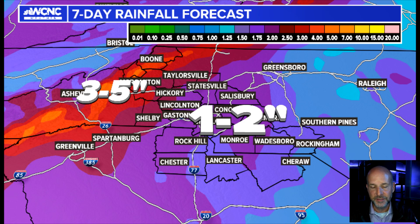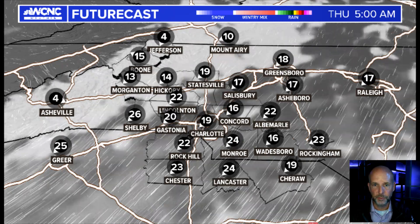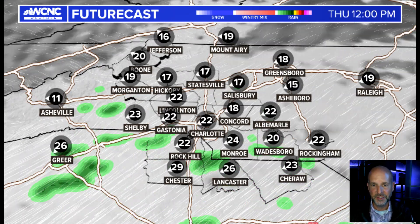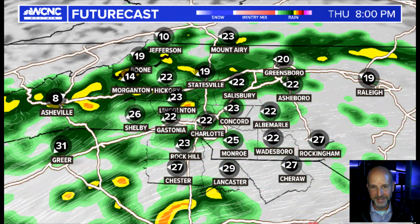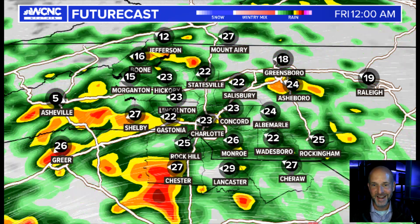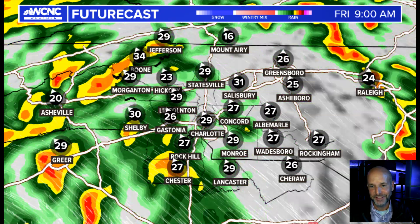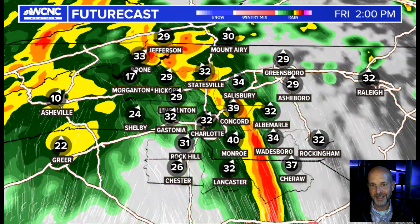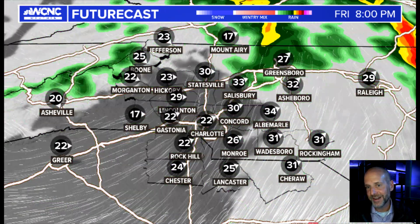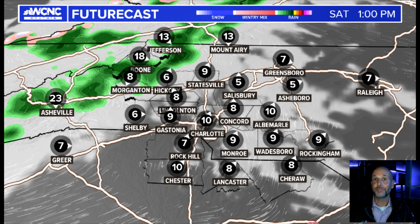Let's go back to the futurecast because I think this is what people like to see the most. Starting probably midday tomorrow, some showers — but really tomorrow night around 8 p.m. is kickoff for the Panthers game. Going into the midnight hour and then overnight, it could be a long night for me because if we see a tornado risk, it's going to be early Friday into the middle of the day. Believe it or not, by Friday night things will improve, so some of those Friday night football games might actually end up being pretty decent.